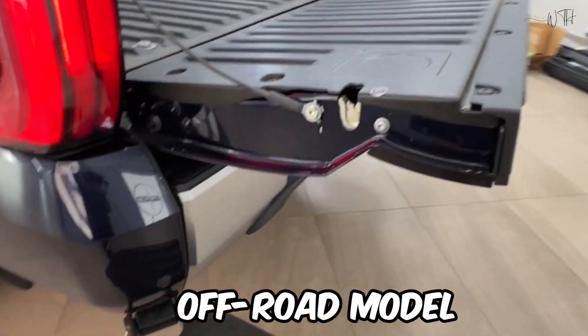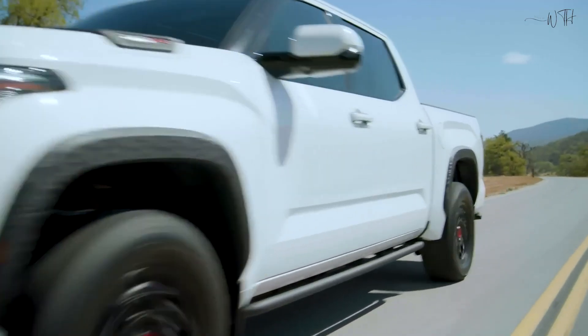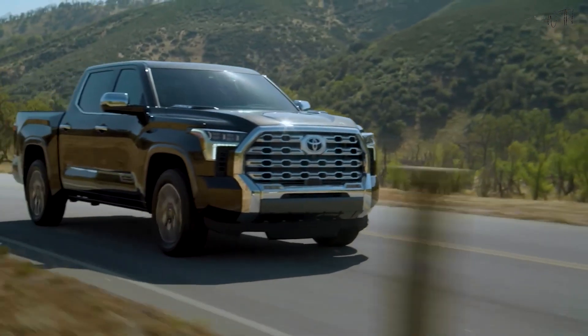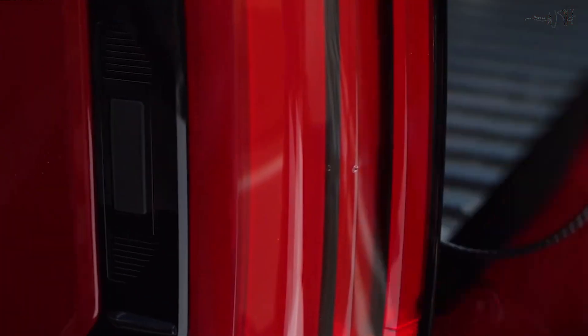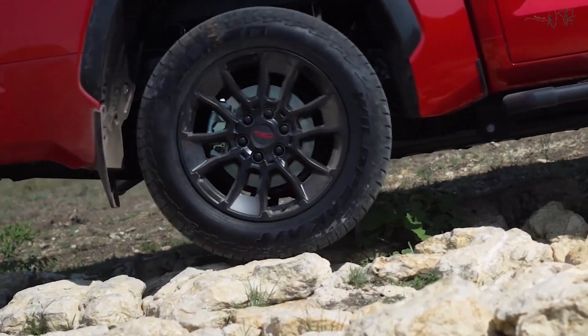The TRD Off-Road model features all-terrain tires mounted on a special set of black 18-inch wheels, a lifted suspension with Bilstein dampers, a rear locker, skid plates, mud guards, aluminum pedals, a leather-wrapped shift knob, and a heated leather steering wheel.